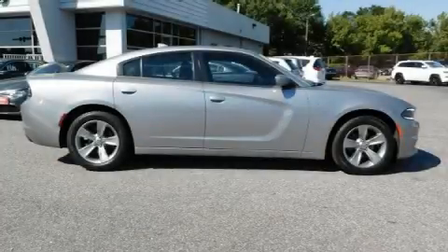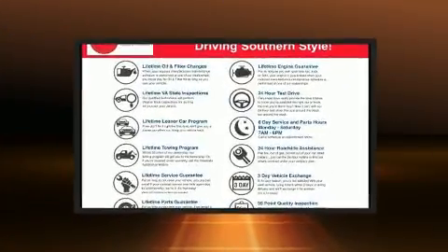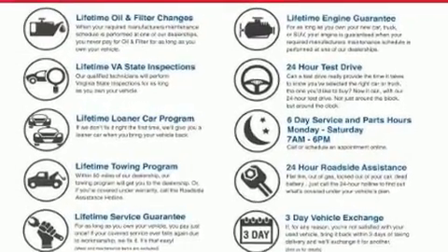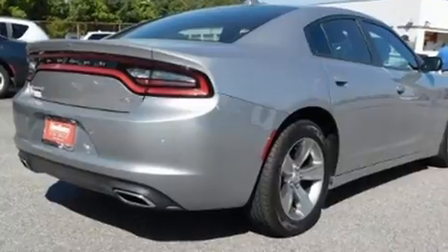The 2018 Dodge Charger, with less than 20,000 miles on the odometer. This four-door sedan prioritizes comfort, safety, and convenience. It features an automatic transmission, rear-wheel drive, and a refined six-cylinder engine.